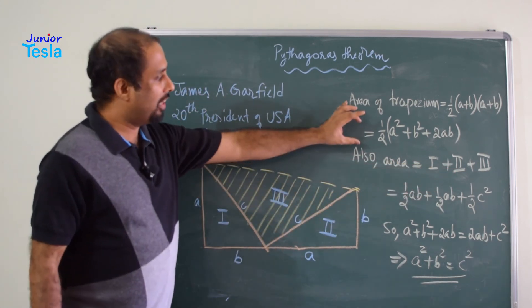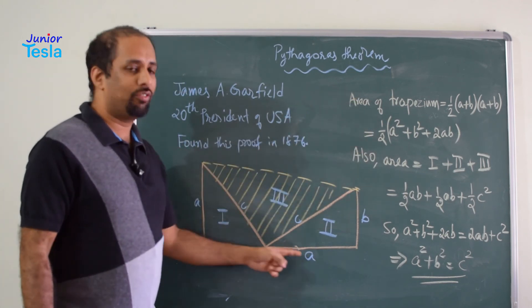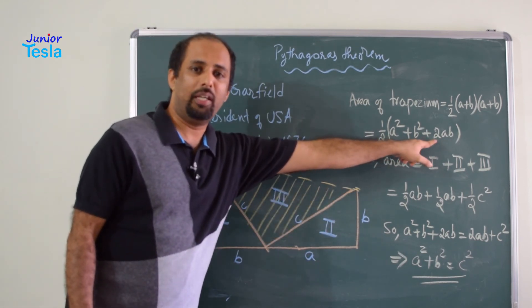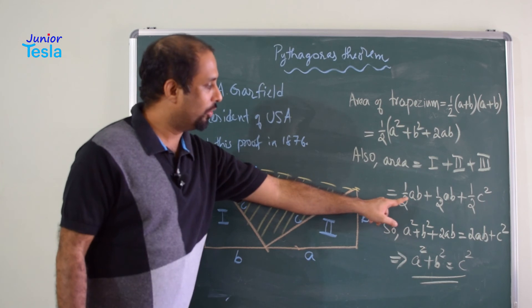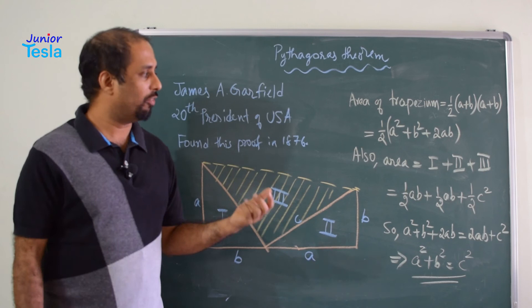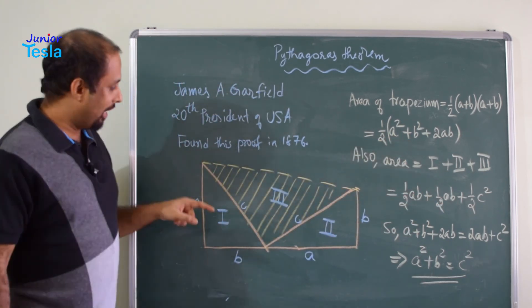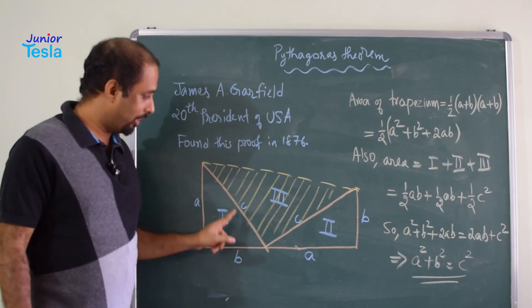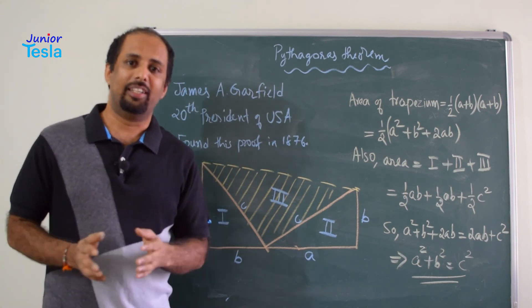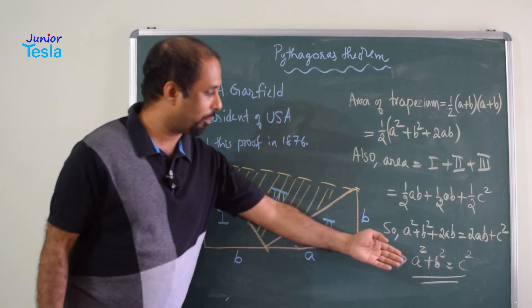Now we equate the two areas since they represent the same region. Therefore, half into (A² + B² + 2AB) equals half into (2AB + C²). The 2AB terms cancel from both sides, leaving A² + B² = C². Here A is the height, B is the base, and C is the hypotenuse of the right angle triangle. So in a right angle triangle, the square on the hypotenuse equals the sum of the squares on the other two sides — and that is exactly what we are proving.